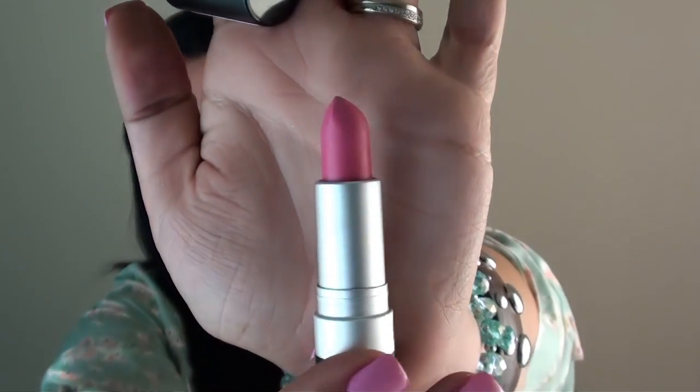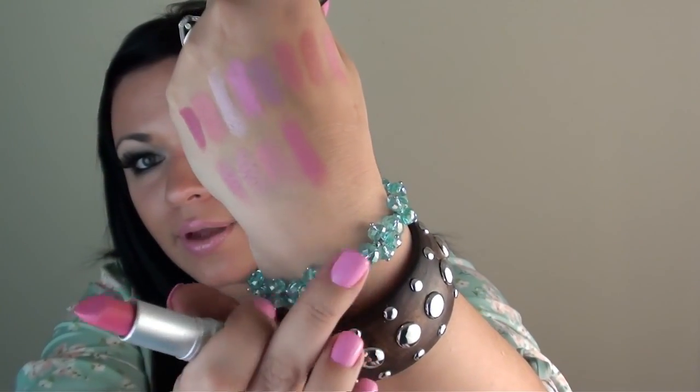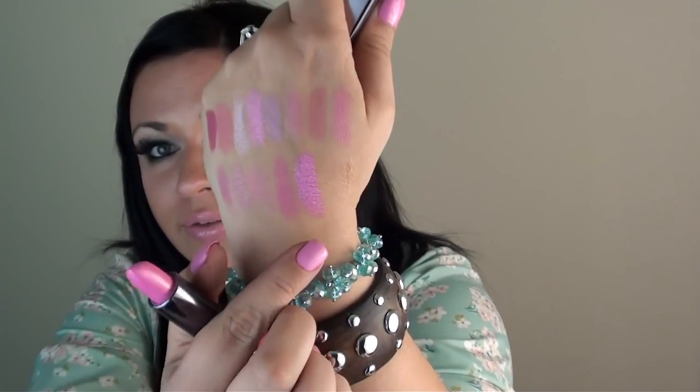The last Revlon one is Stormy Pink, number 11 — a beautiful matte pink. Here's the swatch — gorgeous, Stormy Pink is amazing. I only have one from CoverGirl and it's a really bright pink called Enchantress, number 365. It's a bright Barbie pink, really moisturizing and nice on the lips. If you like bright pink, you won't go wrong with this one, and it's around five to six dollars.